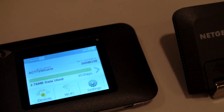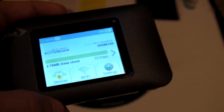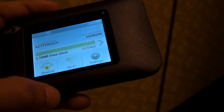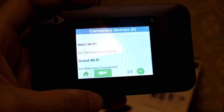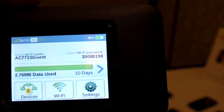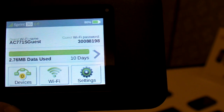Let's first take a look at the Netgear Zing. This device has a battery that will last up to 10 hours on a charge, and you'll be able to connect up to 10 devices. What makes this device unique is that it has a built-in touchscreen — the first touchscreen hotspot for the Sprint network, and it's pretty easy to navigate. Right up front you can see it gives you how much data you've used, how many devices are connected, the Wi-Fi strength, and how much battery life.